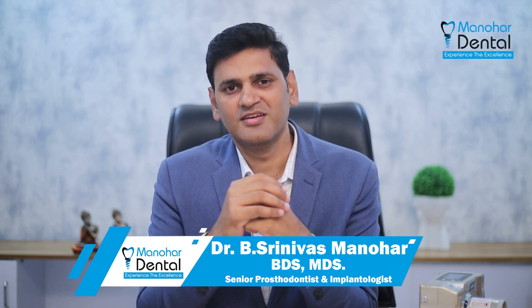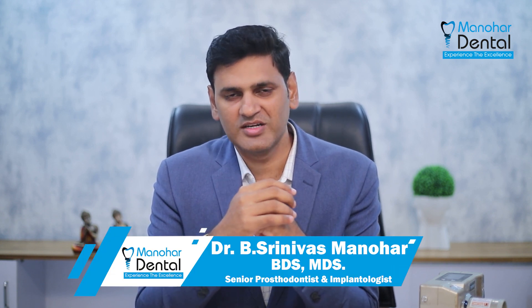Hi, I am Dr. Srinos Manohar. I am a teeth replacement specialist. I am also an implantologist.